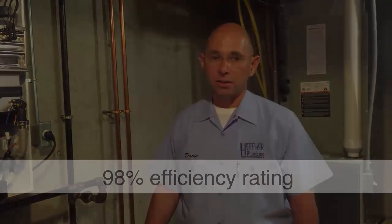These are extremely energy efficient, rated at 98% efficiency. If you're interested and would like more information, please contact me at the office. The number is 317-248-9668, or you may email me at david@hefnerplumbing.net.